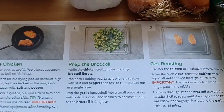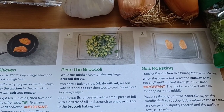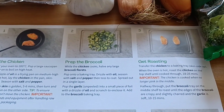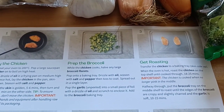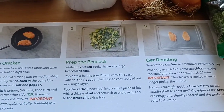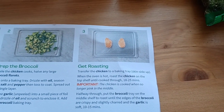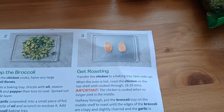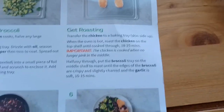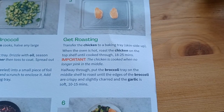Step two - prep the broccoli while the chicken cooks: cut any large broccoli florets, pop into a baking tray, drizzle with olive oil, spread in a single layer with salt and pepper. Pop the garlic unpeeled into a small piece of foil, drizzle with oil and scrunch to enclose it, then add to the broccoli baking tray. Step three - transfer the chicken to a baking tray skin side up when the oven is hot, roast on the top shelf until cooked through, 18 to 25 minutes. Halfway through, put the broccoli tray on the middle shelf and roast until the edges are crispy and slightly charred and the garlic is soft, 10 to 15 minutes.